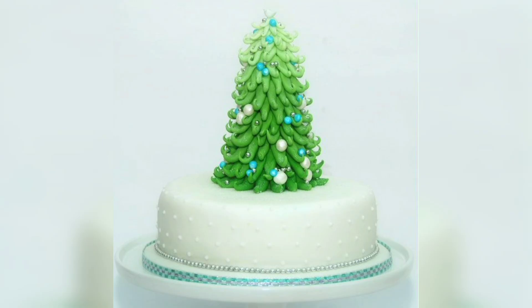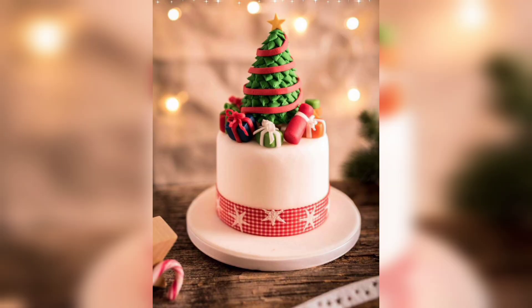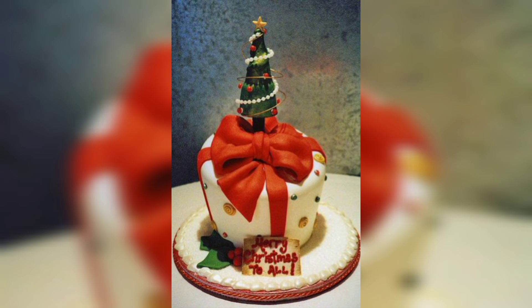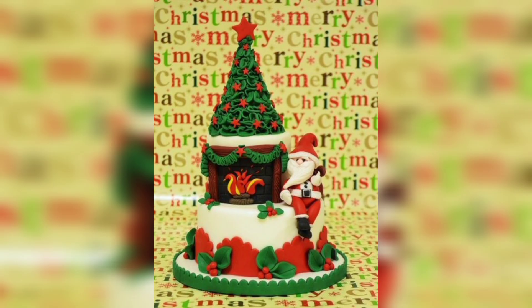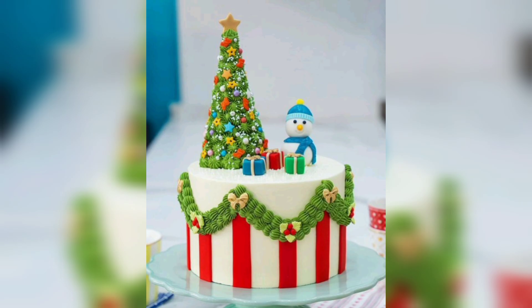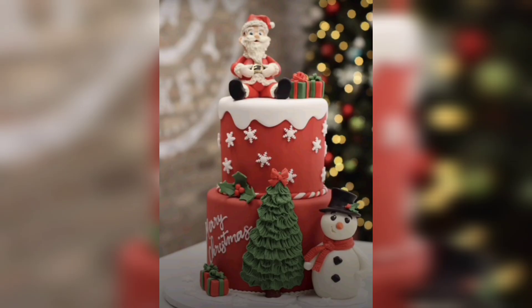This playful design will surely delight both children and adults alike. Adorn the sides of your cake with edible candy canes or create a candy cane inspired pattern using red and white fondant. It's a sweet and visually appealing design.